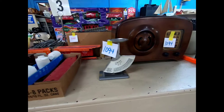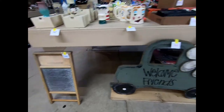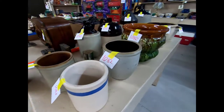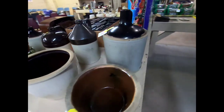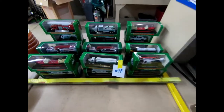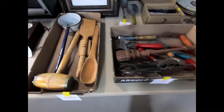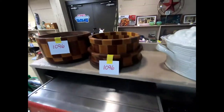We have a postage scale, some home decor items, a washboard, a nice little shelf, some stoneware, and some vintage postcards.